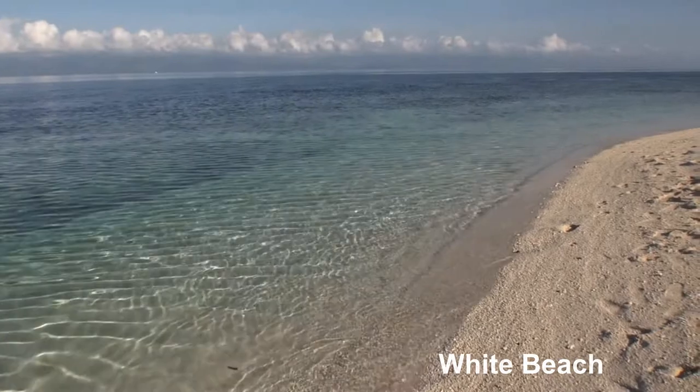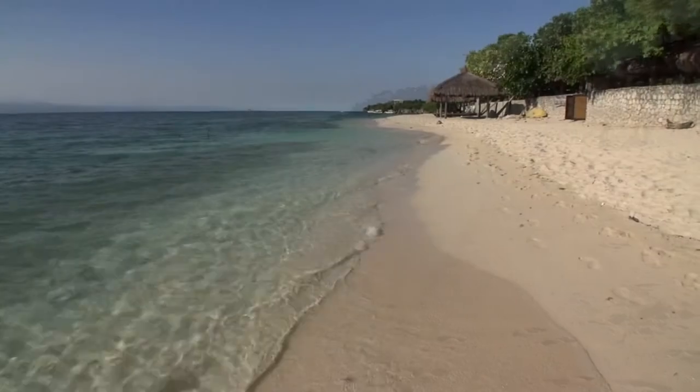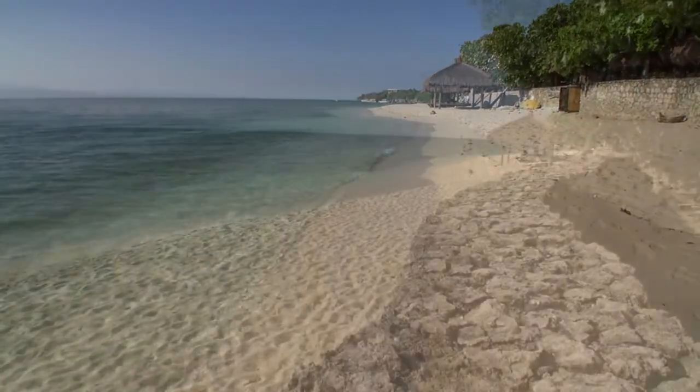White Beach is the best beach here and it's a nice beach to stay at, although it can get busy on weekends and holidays. It's quite a pretty beach where you can relax, swim, or just sunbake.